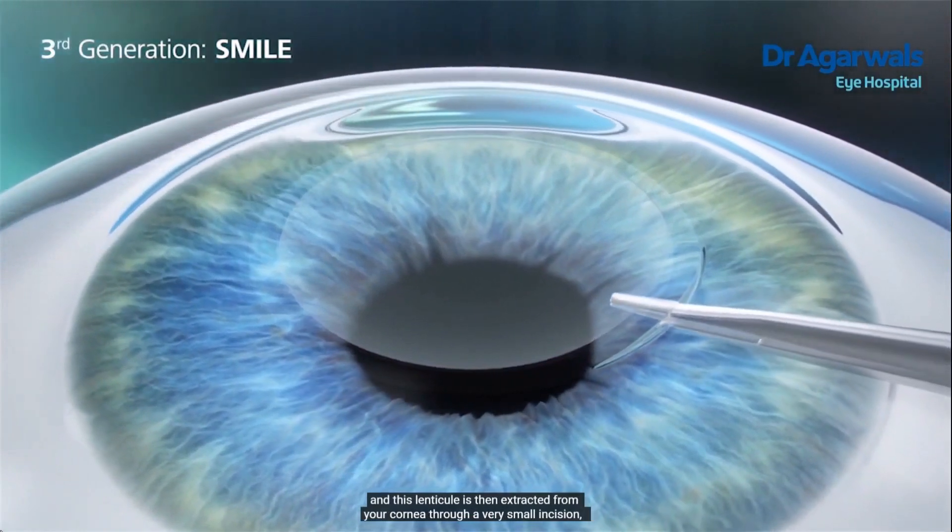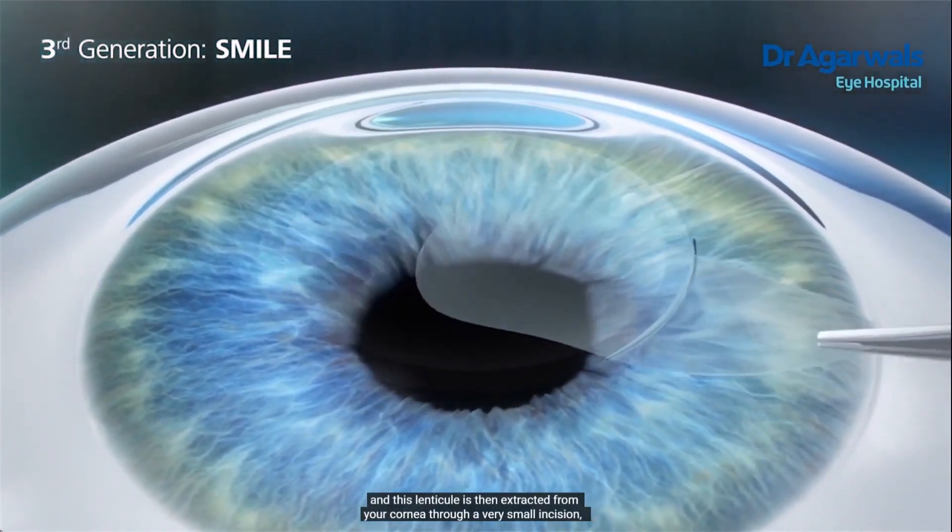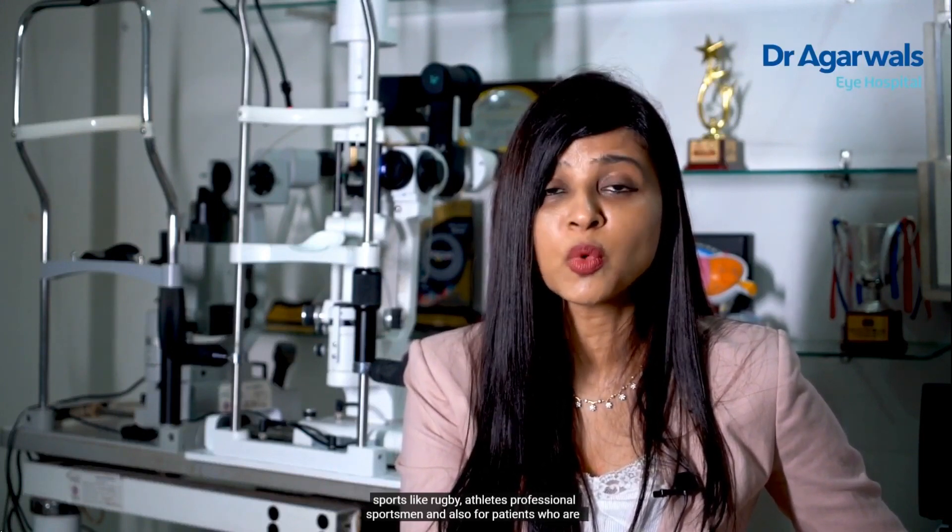This lenticule is then extracted from your cornea through a very small incision. Because there is no flap, this surgery is perfect for patients who play a lot of contact sports like rugby, athletes, and professional sportsmen, and also for patients who wish to join the army, navy, and military. This is an ideal surgery for them.